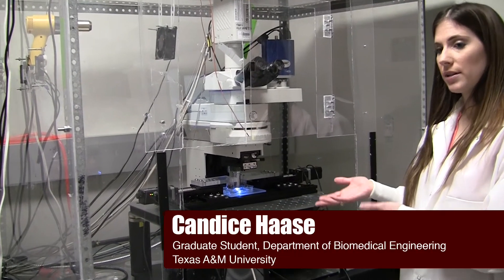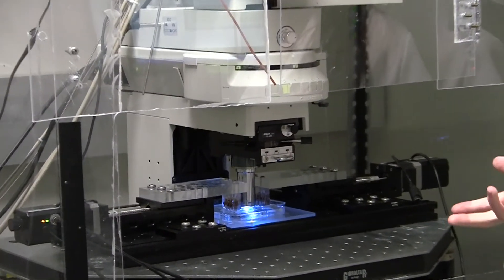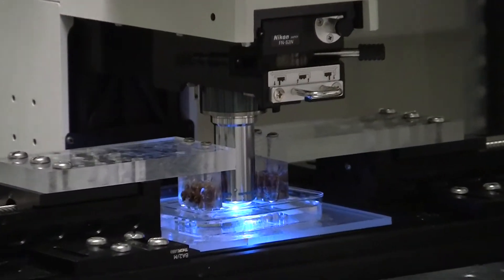One of our projects that Candace Hasse is doing is studying how to make engineered tissues that are responsive to mechanical forces such as cyclic strain. Here we have a custom-made stretch device, so we can subject samples to cyclic stretch of different frequencies and different waveforms.